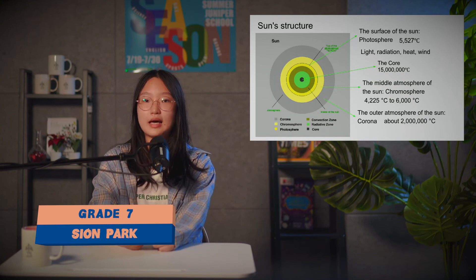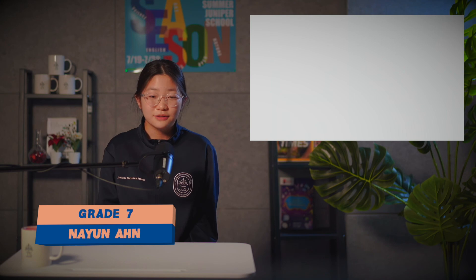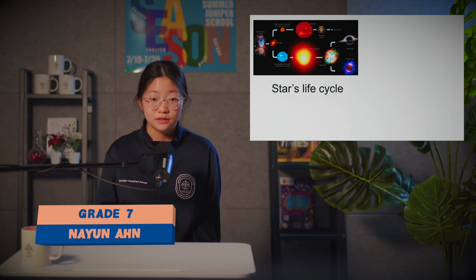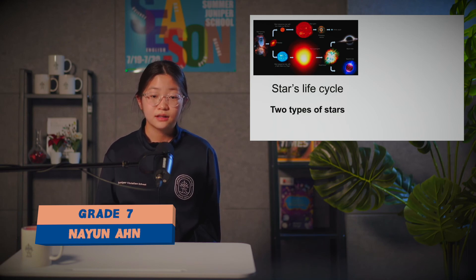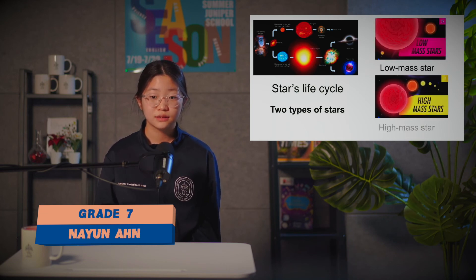Next, we will have Bella for the life cycle of stars. Hello, my name is Bella, and today I will talk about the star life cycle. Scientists classify two types of stars: one is low mass, and the other is high mass.